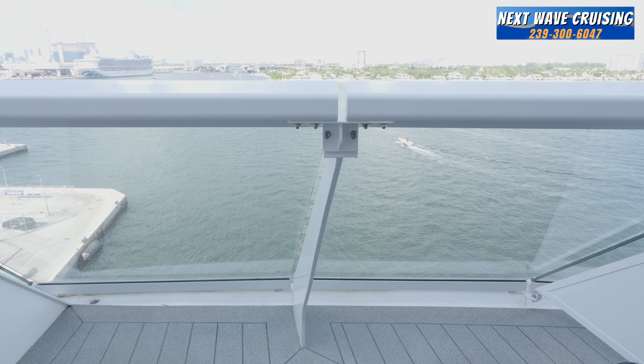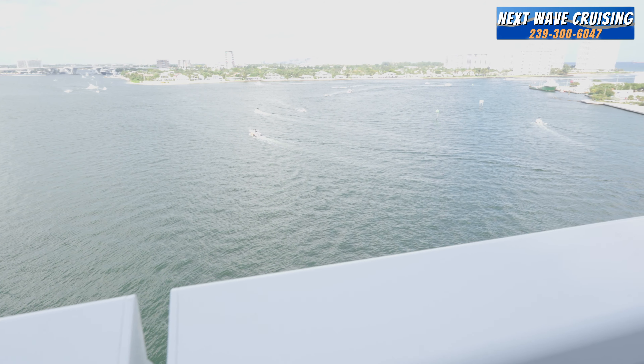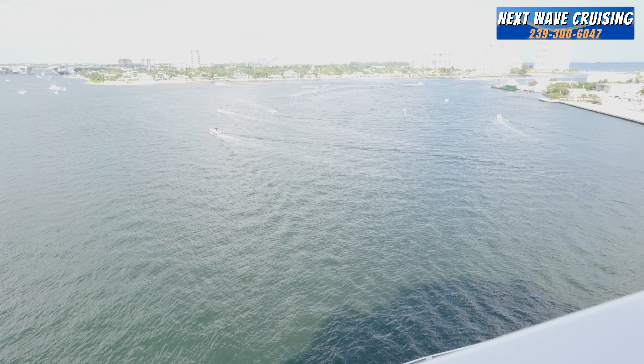These staterooms go quickly, so when you want to book your cruise, reach out to us early in the deployment cycle so we can get you the stateroom of your choice. When you're ready to book your Celebrity cruise — whether in this Sunset Veranda or any stateroom — reach out to us at Next Wave Cruising. Our information is below this video. We'll help you craft a wonderful vacation with the right itinerary, ship, sail date, and stateroom type for you, your family, your friends, or your group, and we'll put it all together so you can focus on building great memories on your next Celebrity cruise vacation.